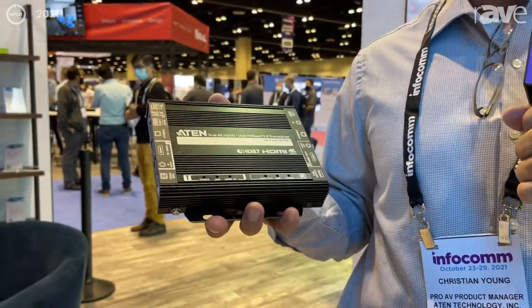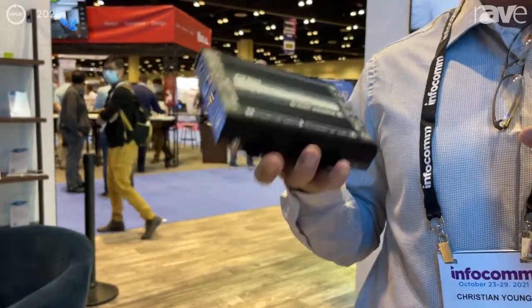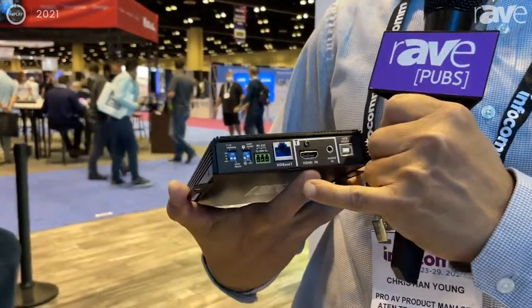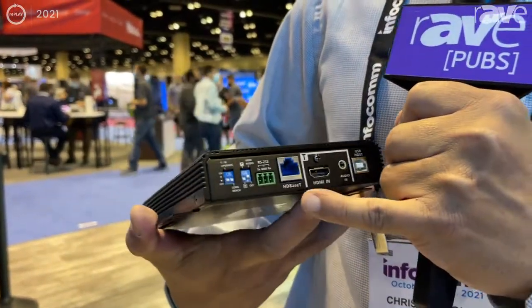It follows the HTBST 3.0 specifications, and the good thing is that it's one transceiver, so you can configure it as a receiver or as a transmitter by a dip switch.